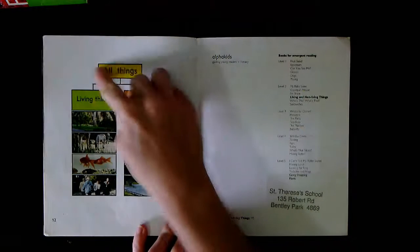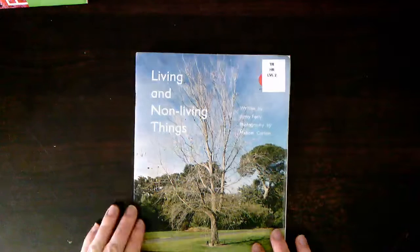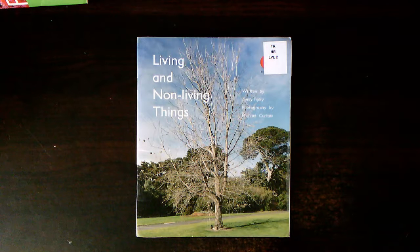I can see the table of all the different things we saw in the story. I think that this book is going to be about living and non-living things, because some things were living and other things like the metal and the house weren't living. But the people and fish were living, so I think this is going to be about living and non-living things.